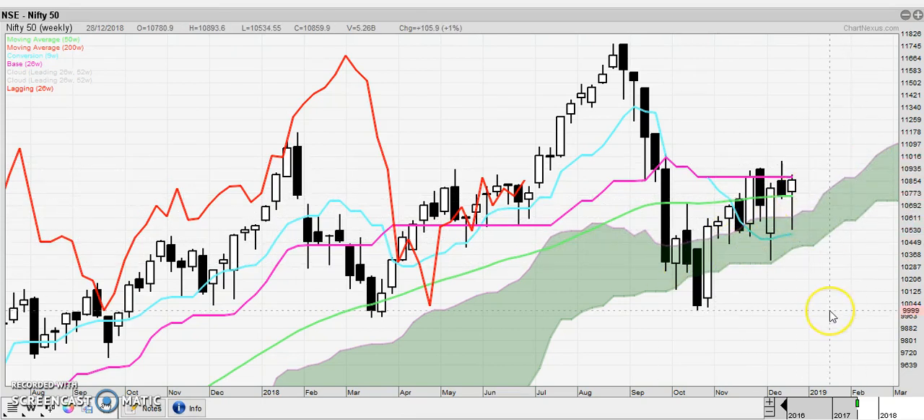If the bears take control, they have a good chance to break it to the downside. So at this point, really no need to hurry into the market. Just observe here what happens.